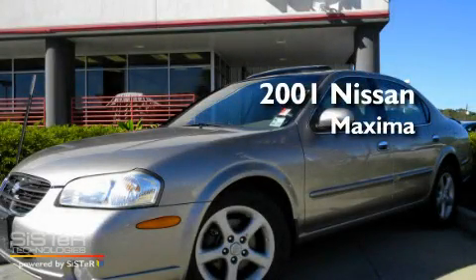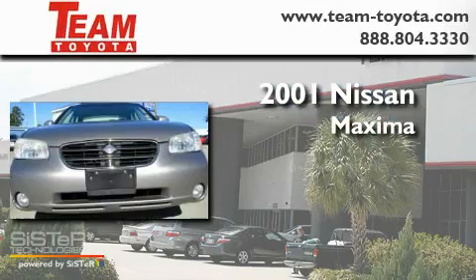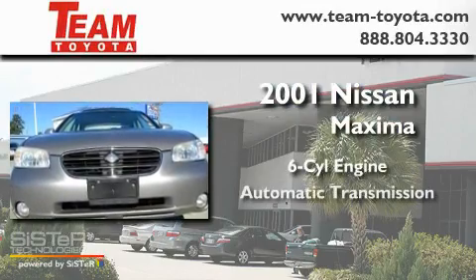This is a 2001 Nissan Maxima. It has a six-cylinder engine and an automatic transmission.